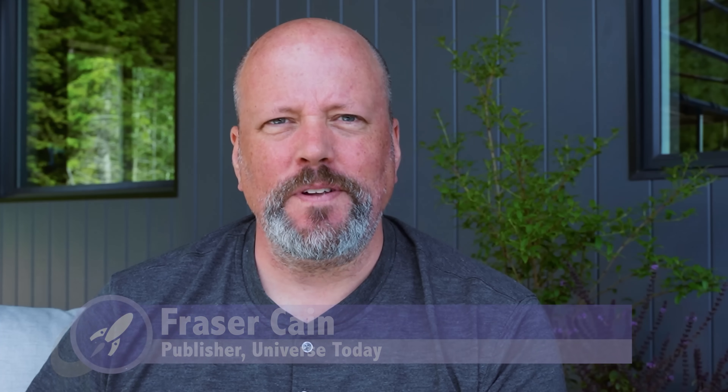Hi everyone. I'm Fraser Cain. I'm the publisher of Universe Today. I've been a space and astronomy journalist for over 20 years, and I have been following this story for my entire career in space journalism. So it's great to be able to sit here and share these incredible first images. Let's get into them.